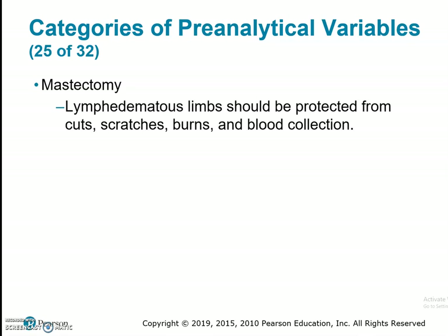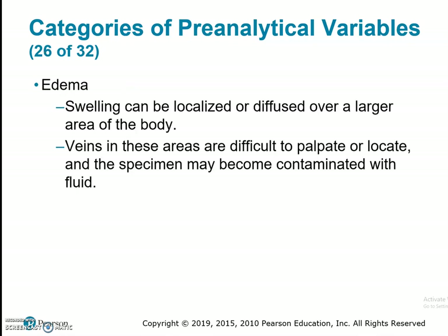Lymphedematous limbs should be protected from cuts, scratches, burns, and blood collection because, as we talked about in Chapter 7, taking out those lymph nodes leaves that lymph fluid potentially stagnant, which could cause an infection. I'll show images of what lymphedema looks like. Edema is swelling that can be localized or diffused over a larger part of the body. Veins in these areas are difficult to palpate or locate, and the specimen may become contaminated with the fluid, so we try to avoid collecting in those arms.